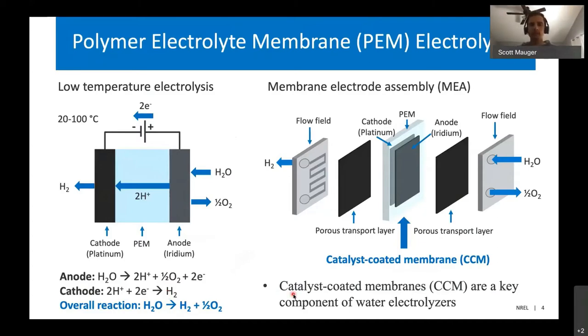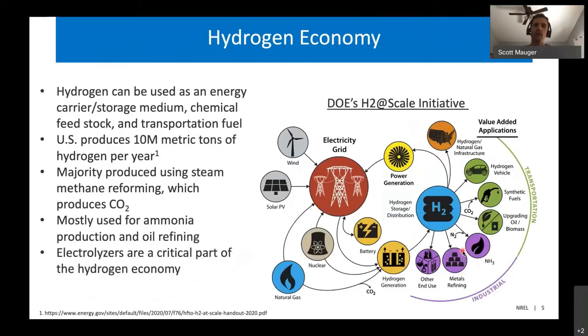This is the basic function of how an electrolyzer works. The key component is the membrane electrode assembly, which is also sometimes termed a catalyst coated membrane. This is the key part of the electrolyzer and the key component we've really focused on in terms of how you manufacture it. Electrolyzers are important because they are a key component to the vision of a hydrogen economy.